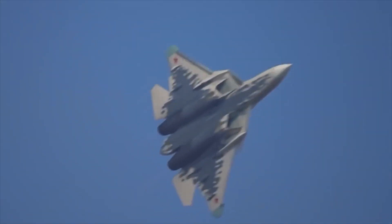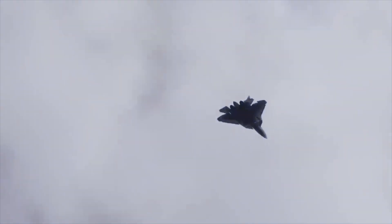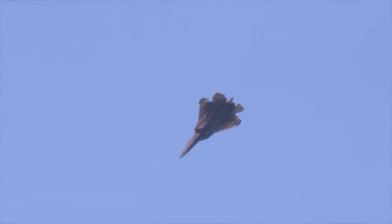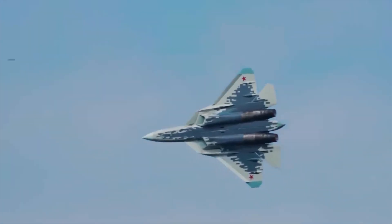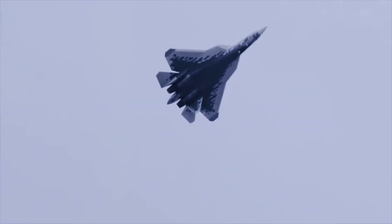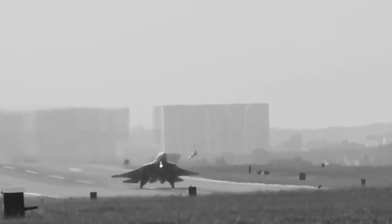The Sukhoi Su-57 isn't just another aircraft — it's a bold statement. With its deadly mix of speed, stealth, agility, and smart technology, it's pushing the limits of modern fighter jet design. It shows that Russia is not backing down in the race for air dominance. As the Su-57 continues to evolve, it may very well become one of the most feared jets in the sky. Whether it's leading a formation into battle or quietly taking down threats from the shadows, this jet is built for the future. What do you think — is the Su-57 truly a game-changer in air combat? Drop your thoughts in the comments, and if you enjoyed this video, make sure to like, share, and subscribe for more deep dives into the world's most advanced machines.